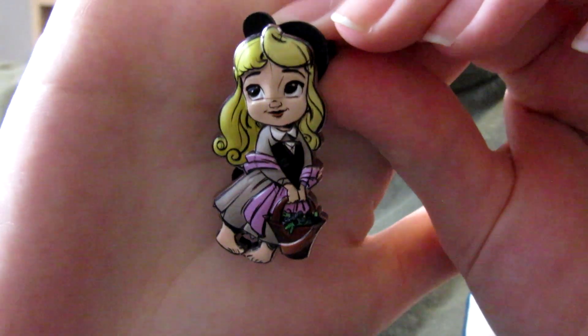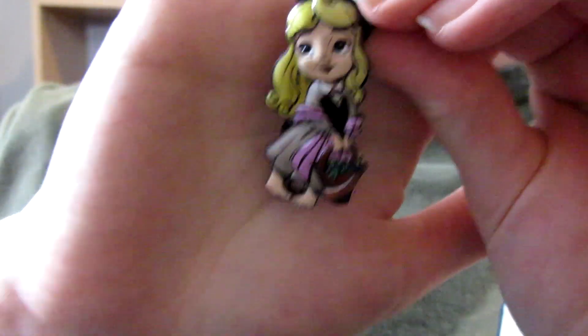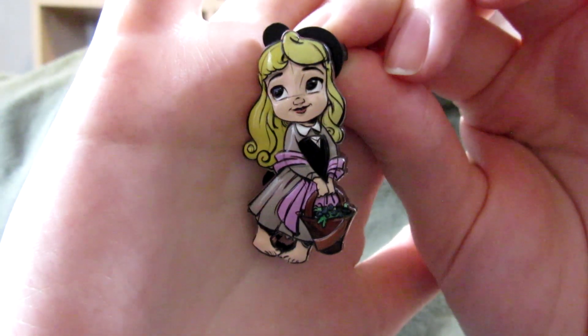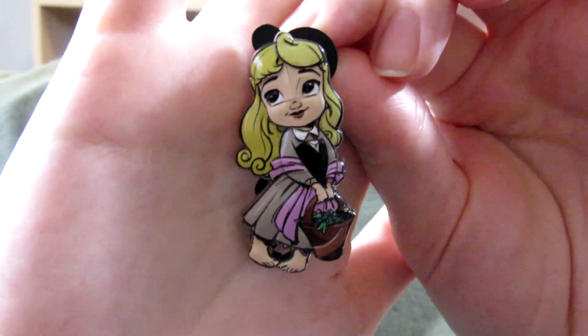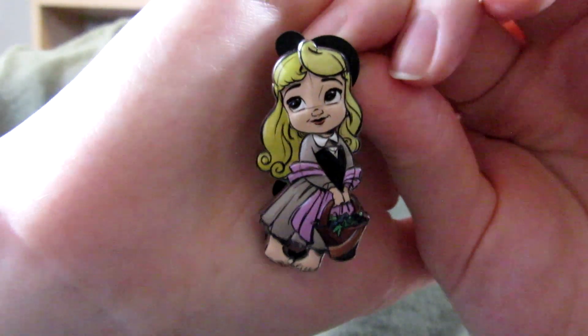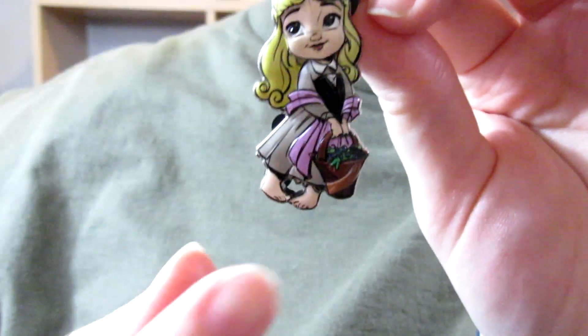And then here is Aurora — Briar Rose, excuse me, at this point, because she's in her forest outfit. I appreciate that they didn't make a young Aurora into like a princess, because a young Aurora would have been living with the fairies in the forest. So I think that's a nice touch. I love her little feet. She's very cute. These are definitely really unique pins. I was really curious about them. And they're nothing like I've ever seen. So they're maybe not the two that we would have wanted, but really cool nonetheless.